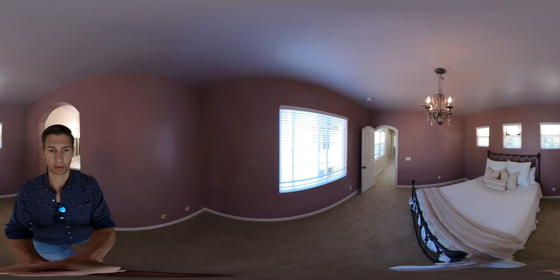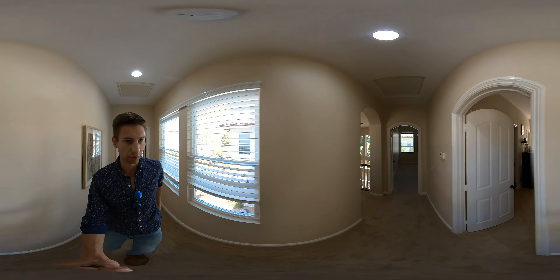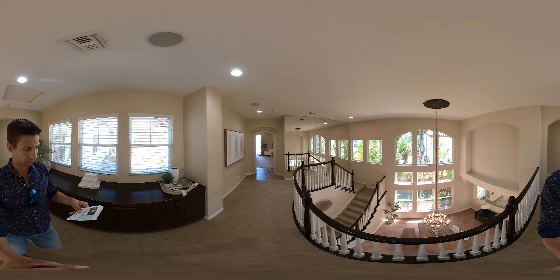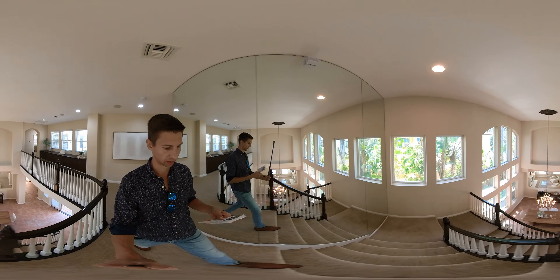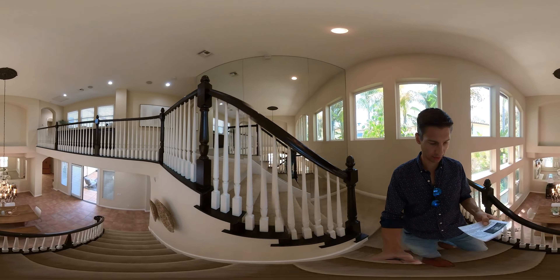Heading out to the backyard — honestly the footprint of this one is better than I was expecting. You've got five bedrooms with an optional sixth, four full baths, and two half baths. It's got a lot in here.